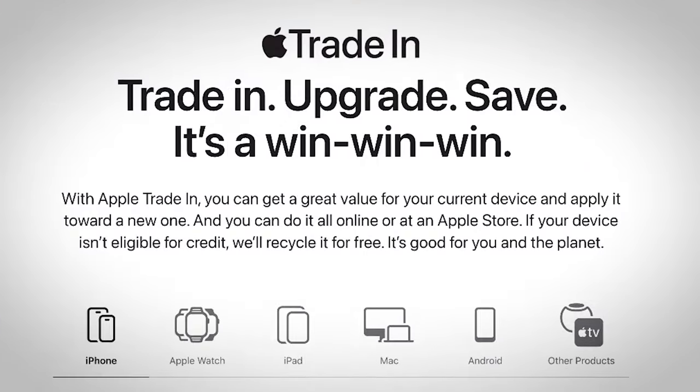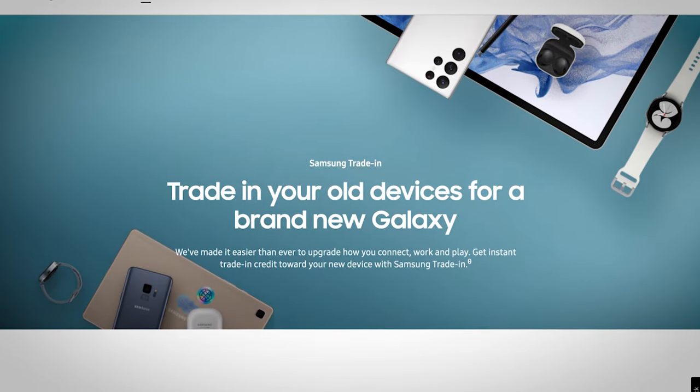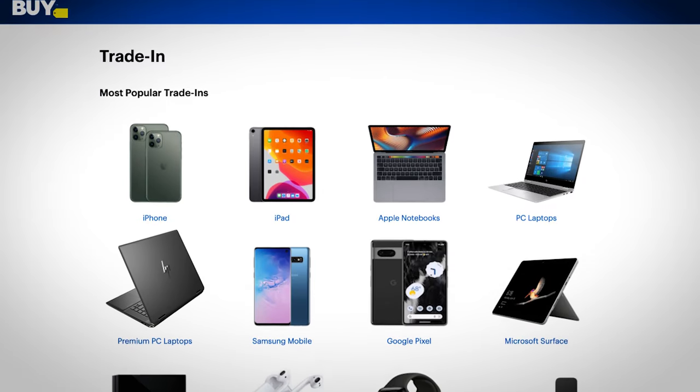Sliding in at number two: trade in your old stuff. A lot of companies are now trying to burnish their green credentials by talking up the fact that they take trade-ins and you get cash. Apple, Samsung, and retailers like Best Buy all offer the ability to get a discount off a new model by trading in the old one. Now, you won't get as much as if you sold it yourself on eBay or something, but you'll often get a decent discount and you don't have to go to the trouble.